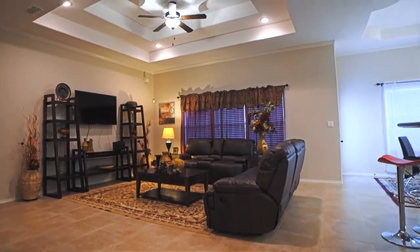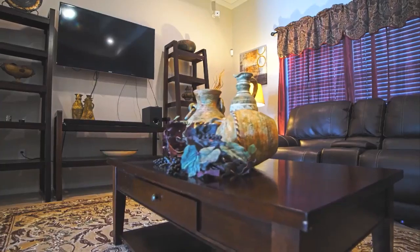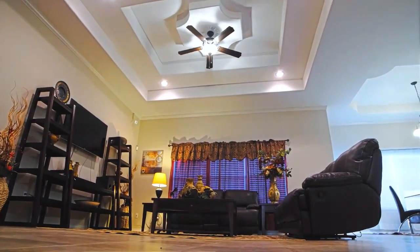You will find plenty of space to entertain the entire family with ease and comfort in the oversized family room this home has to offer. This room further includes beautiful decorative inset ceilings and upgraded lighting.